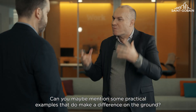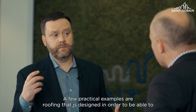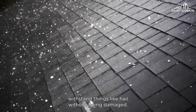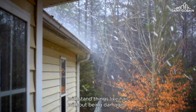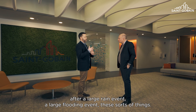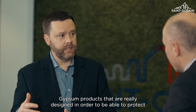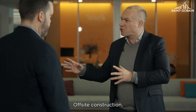Can you maybe mention some practical examples that do make a difference on the ground? A few practical examples are roofing that is designed in order to be able to withstand things like hail without being damaged. Wall systems that are able to dry out very quickly after a large rain event or a large flooding event. Gypsum products that are really designed in order to be able to protect occupants from things like fire.